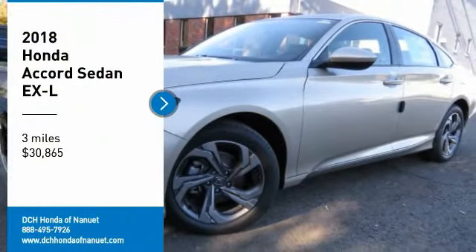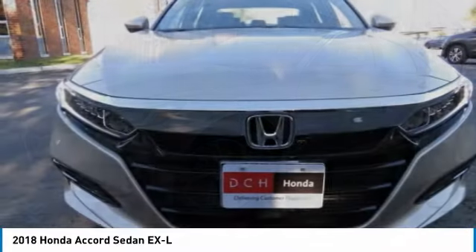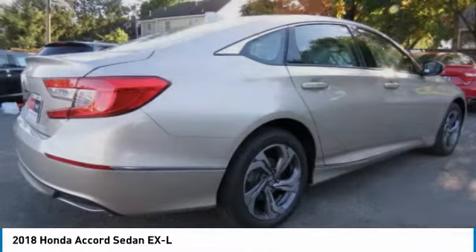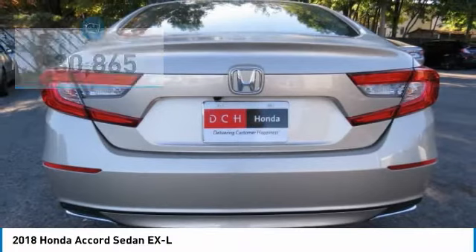Stop by and take a look at the 2018 Honda Accord — ingeniously simple, yet overflowing with luxury and technological creativity. All that and more in the Accord, and it's priced below $35,000.